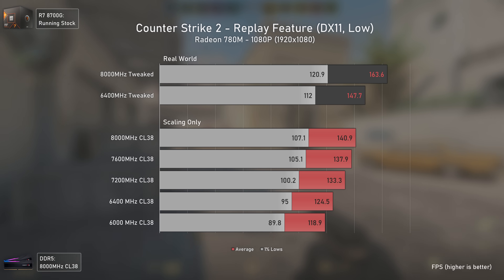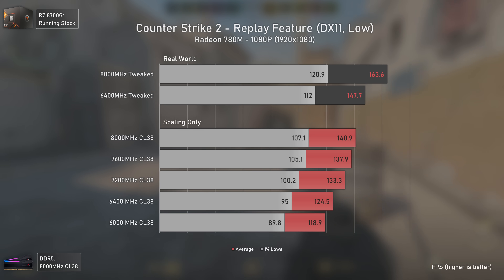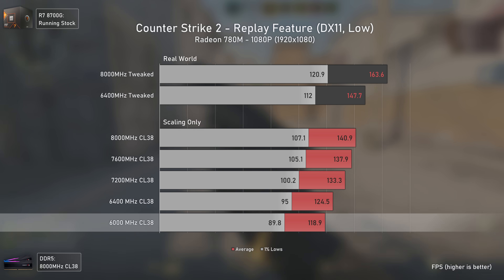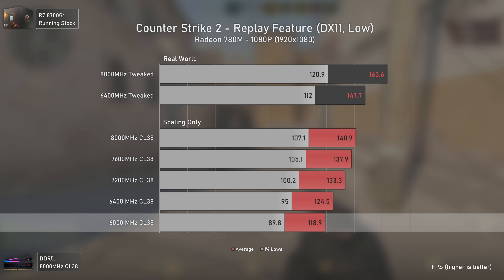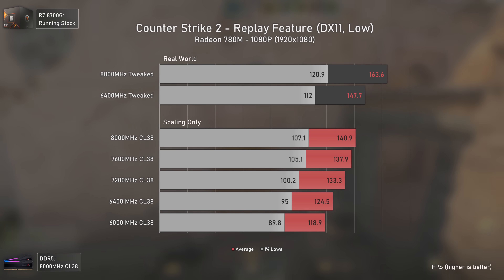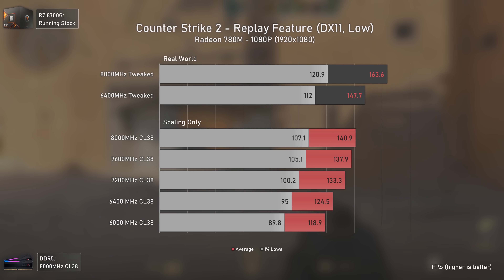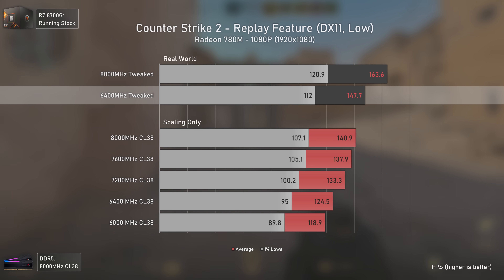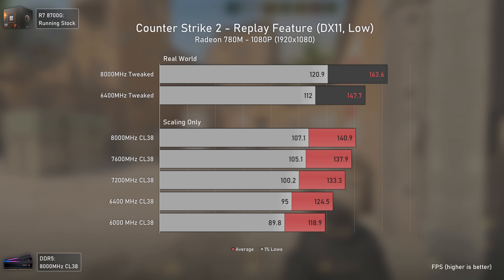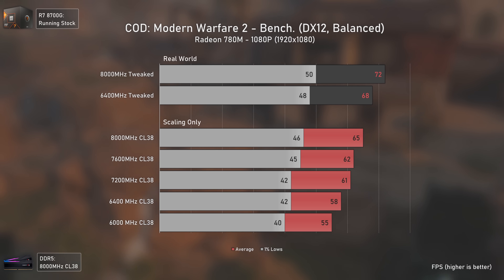Counter-Strike 2 couldn't be missing, as most people buying these APUs use them for games like this, Valorant, League of Legends, and so on. Even the slowest configuration achieves an average of 118 FPS, which is outstanding. The 6400 MHz tweaked configuration delivers around 150 average FPS, already a very playable result, with 1% lows not dropping below 112.